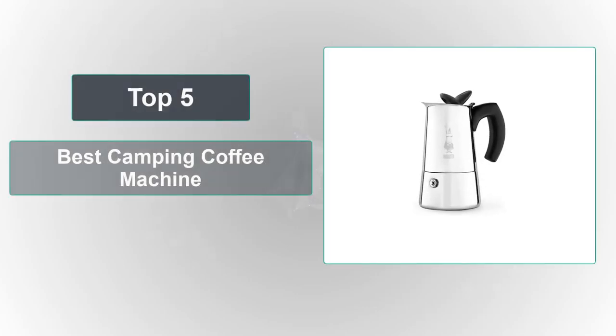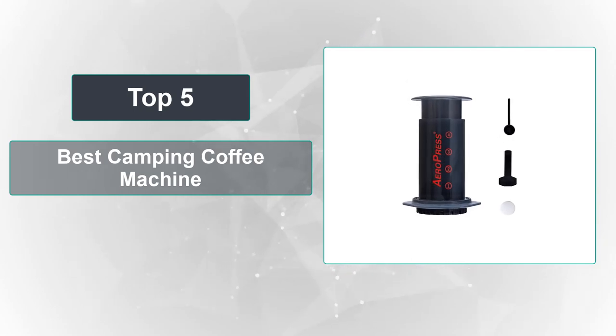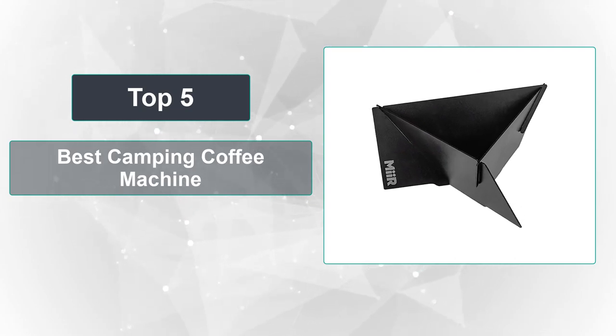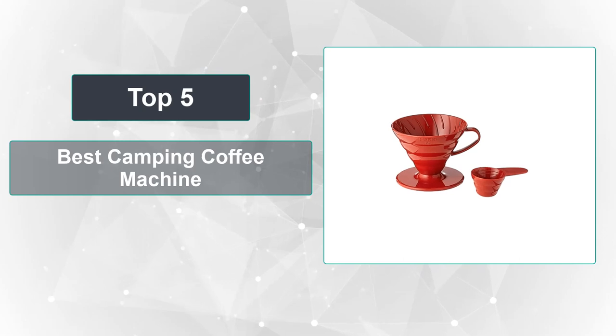In this video, we're going to review the top 5 best camping coffee machines that are available on the market. We made the list based on their popularity, quality, price, durability, user opinion, and more. To see the most up-to-date prices, check out the links in the description below.